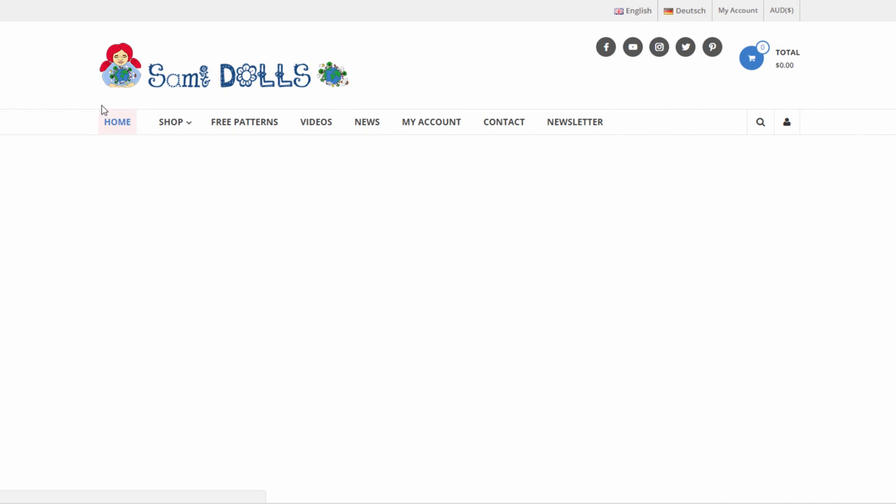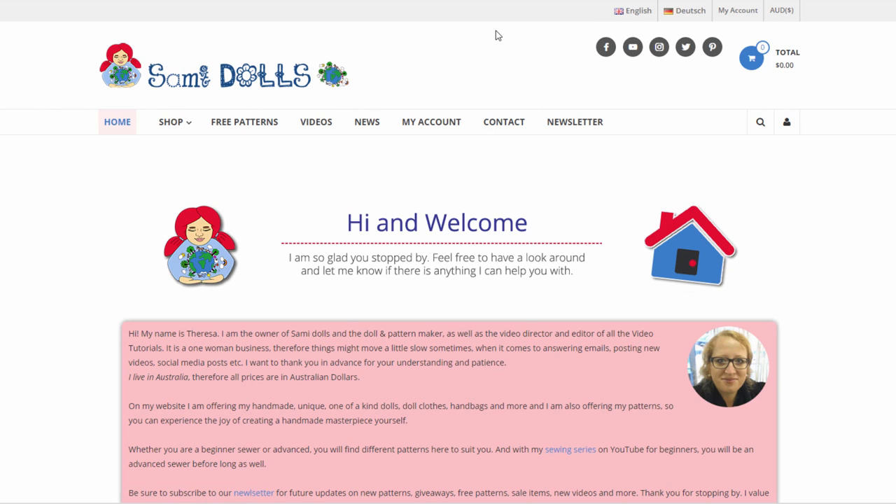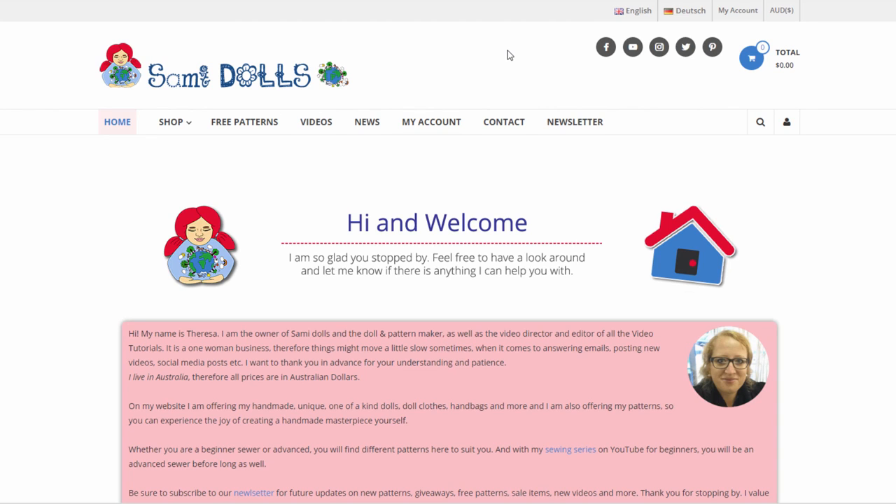I really hope you enjoyed this little introduction to my new website. I hope you're going to have fun purchasing the patterns, downloading them, and having a look through the free patterns and the videos. If there's any feedback or questions, you know how to contact me now. The website is www.samydolls.com and the coupon code is OPEN20 — until the 22nd of December you can get 20% off everything in my webshop. I'm looking forward to working on a lot more creative and sewing tutorials in the future. Thank you so much for watching — I hope I see you very soon, bye!